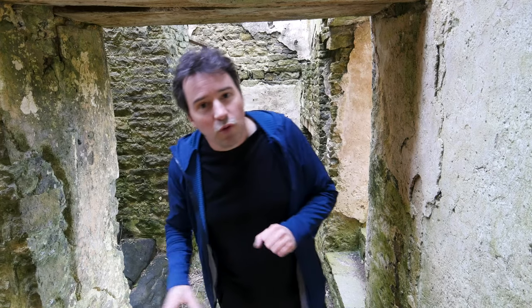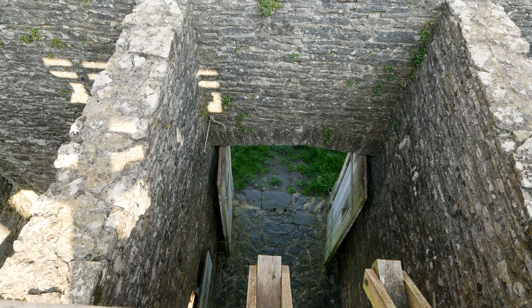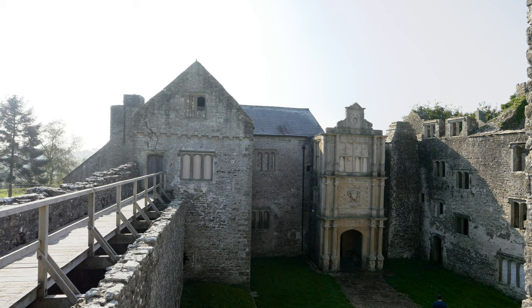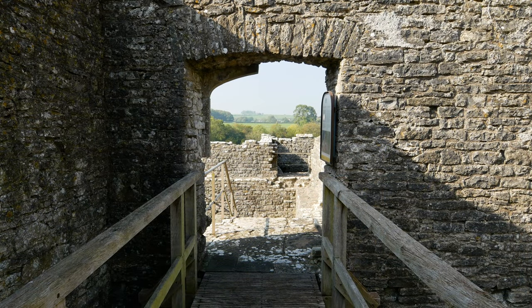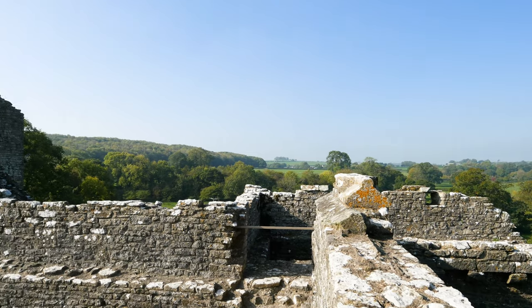I'm currently in what would have been the manor house before they added all the fortifications. The whole reason they put all the fortifications on was because they didn't get on particularly well with their neighbours, who were stealing stuff and being a general nuisance. So what was probably at one time quite a nice house to live in suddenly had to have security all over the place — much the same way that we put up security cameras, tall fences, and spiky things. Their version of the spiky thing at the top of the wall was, of course, somebody standing there with a bow and arrow.